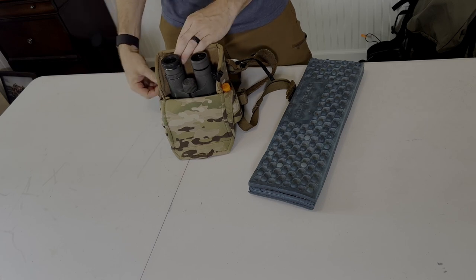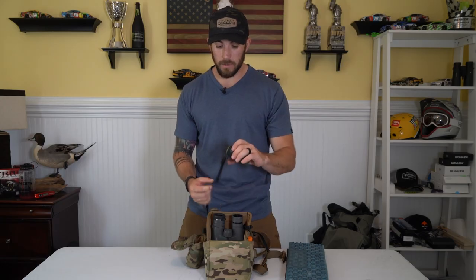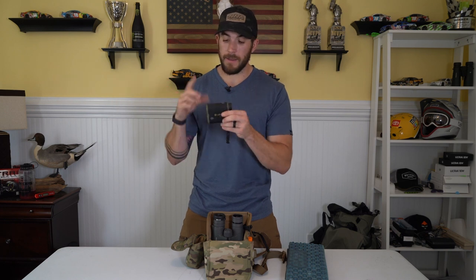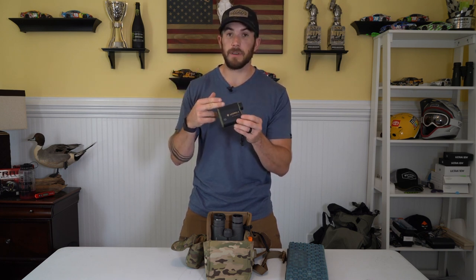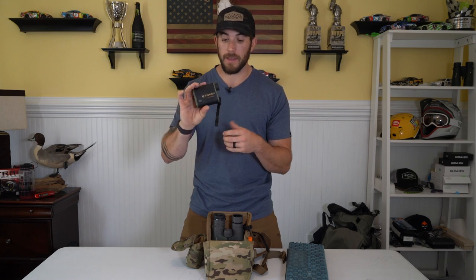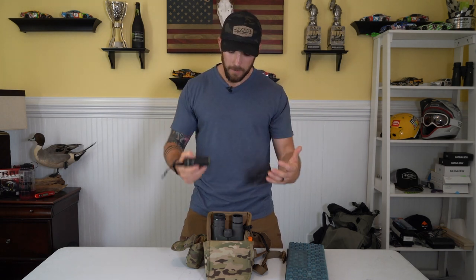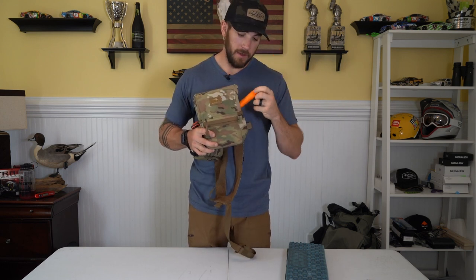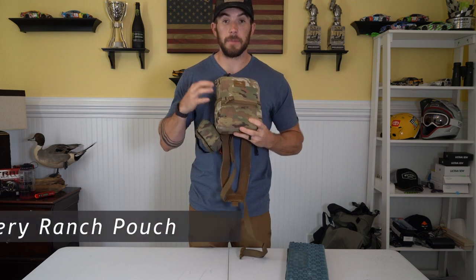The only other optic I'm bringing is the Leupold Full Draw RX4 rangefinder. This rangefinder is built with the archer in mind — you can input your arrow and bow data, and it gives you exact accurate yardage and maximum trajectory for your arrow flight. So really it's just rangefinder and binoculars for optics on this trip. In the left-hand bino harness pocket I keep a wind checker, and in the right-hand pocket goes my archery release — my primary one. I like keeping it there because it's easy to access and stays tucked in close.